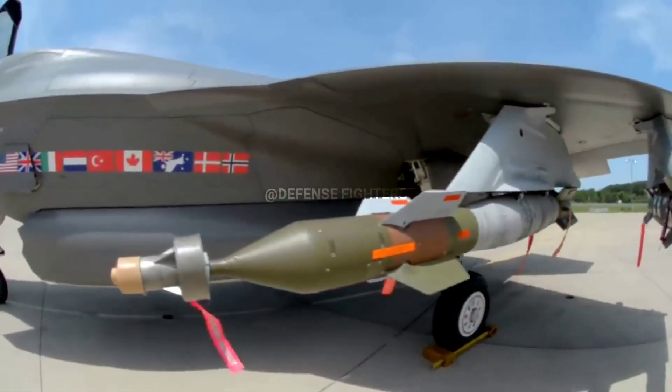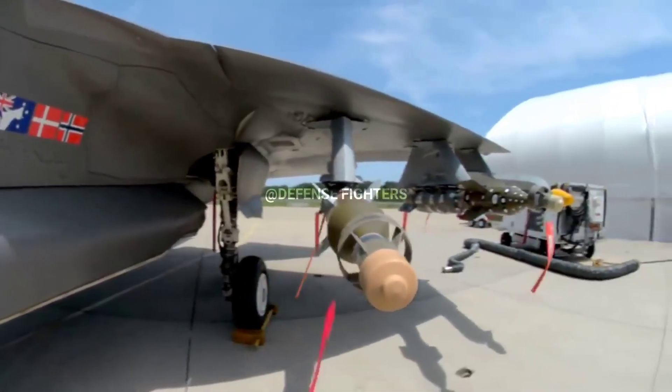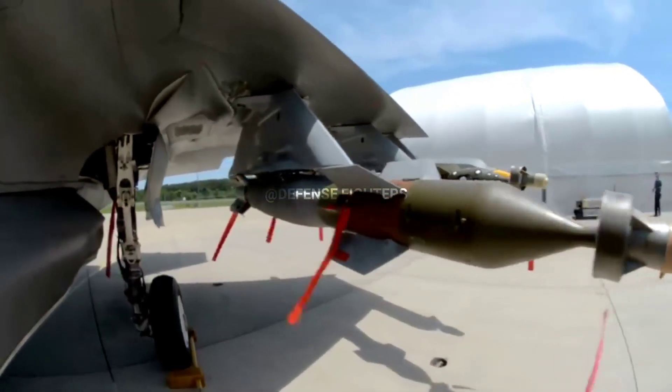Lockheed Martin has developed a new internal carriage that will eventually allow the F-35 to carry two additional missiles internally.